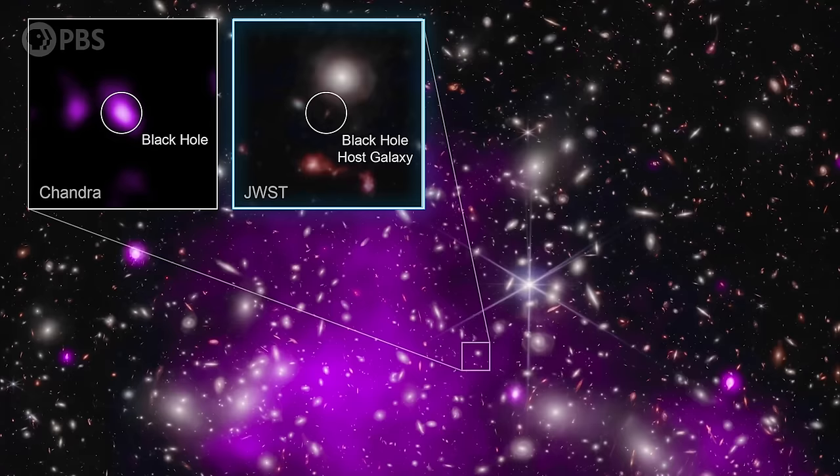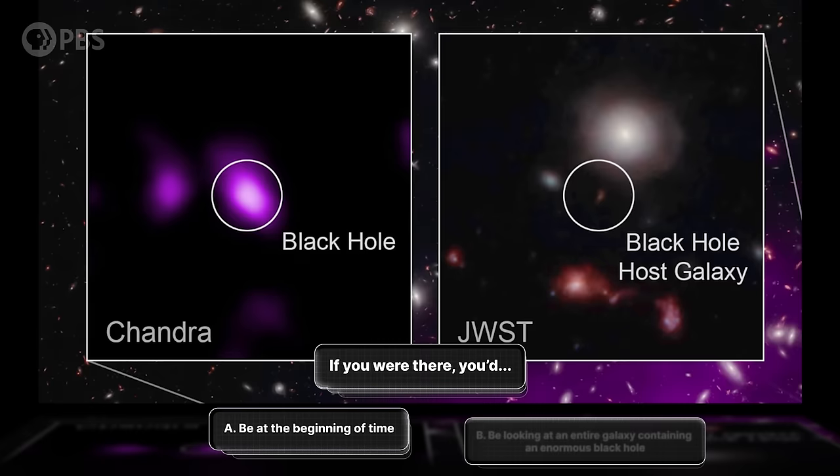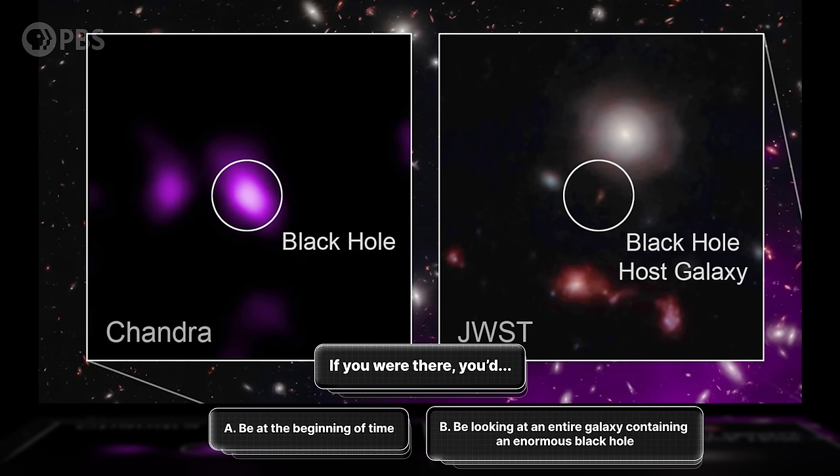This is what we astronomers call a blob, or a smudgish to use more technical language. It may not look like much from here, but what do you expect for something near the literal edge of the observable universe? If you were there when this light was emitted, you'd be at the beginning of time, looking at an entire galaxy containing an enormous black hole at its heart. It's the most distant black hole we've semi-directly detected — and this one smudge may have solved the mystery of the origin of the supermassive black holes in our modern universe.